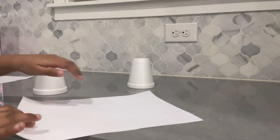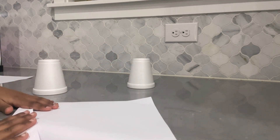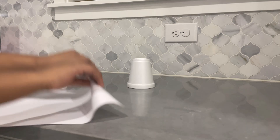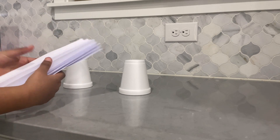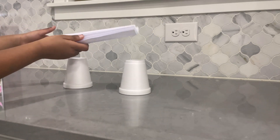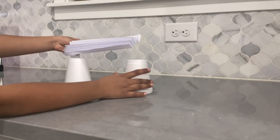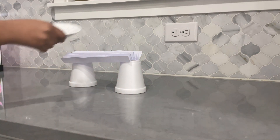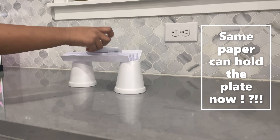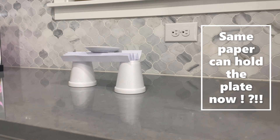Now I'm going to take the same paper and fold it. I got the paper and folded it. Now I'm going to put it on the two cups, and let's put the plate on it. The paper which wasn't folded did not hold the plate, but the paper which was folded did hold the plate.